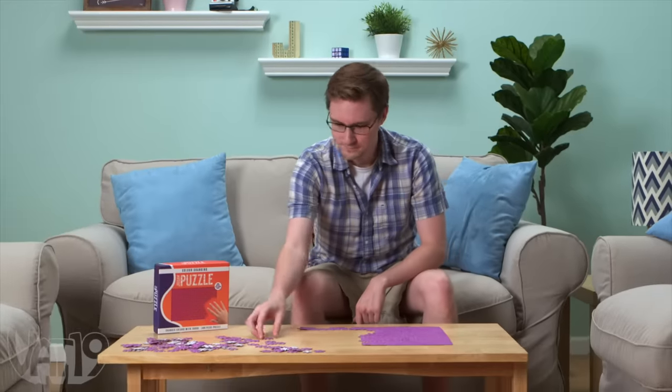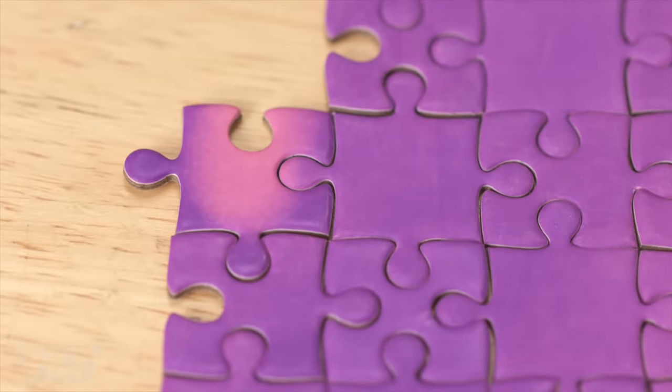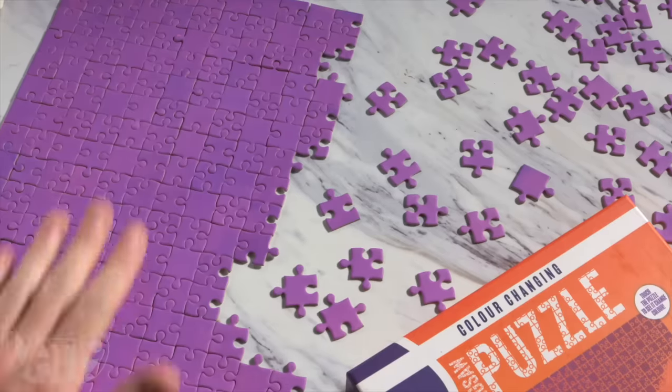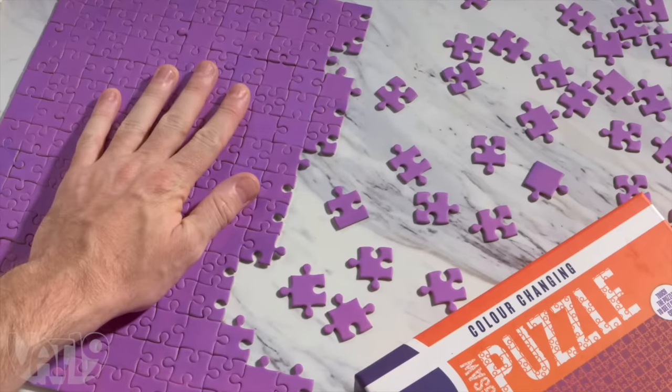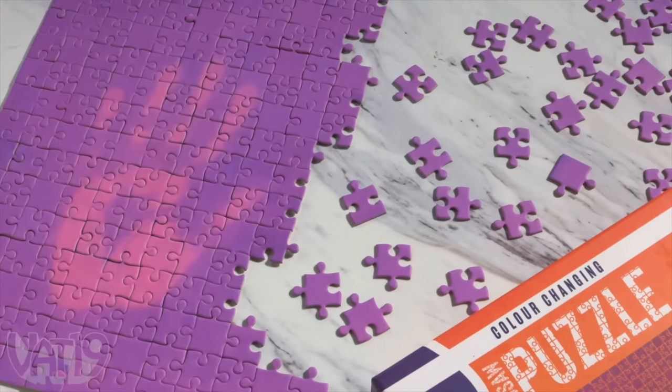Assembling a puzzle is an enjoyable pastime, which is made all the more challenging when all of the pieces are the same color, and made even more difficult when the pieces change color once you touch them. The heat-sensitive puzzle puts your puzzling prowess to the test with a matte-finished 300-piece jigsaw in a subtle shade of violet.